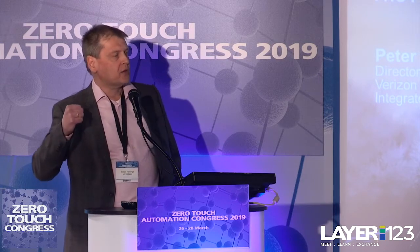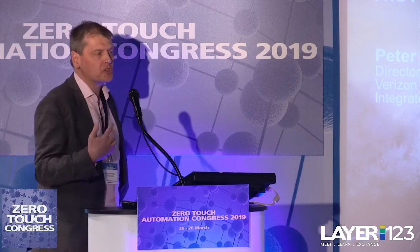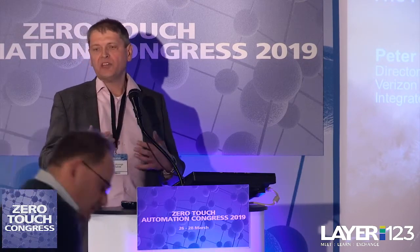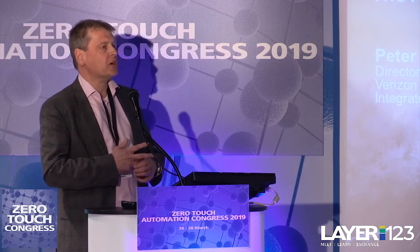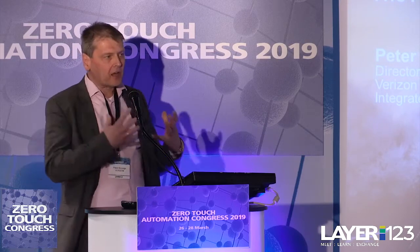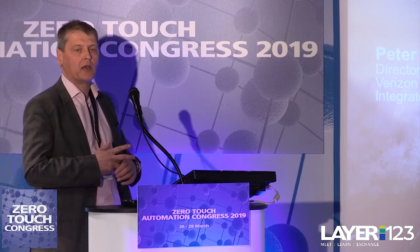At Verizon we are in year four. Four years ago we launched a global SD-WAN service for our global enterprise customers. Three years ago we launched our VNS platform. Two years ago we launched UCPE and our hosted network services, using a cloud platform for that. Last year we spent a lot of time ensuring that we can truly operationalize the different service chains which we are offering, and we spent a lot of time on zero touch provisioning and closed loop assurance.